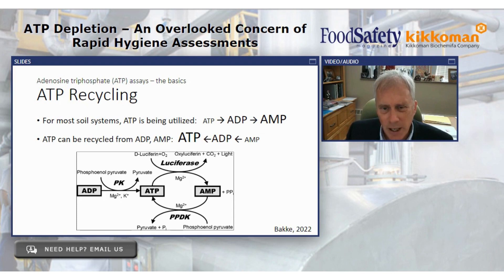Dr. Bakke noted the idea of ATP cycling. Under the basics of ATP, I want to emphasize that ATP is on the move — it can be readily dephosphorylated into AMP and ADP, and those molecules can be phosphorylated back to ATP. Understanding this is critical because if we have ATP on a surface, for most food soils ATP is being burned and utilized. Those microorganisms are churning away at the pool of ATP, and as a result it starts to get depleted. We generate ADP and AMP, but under the right chemistry we can recycle those — which is the focus of Dr. Bakke's discoveries at Kikkoman.